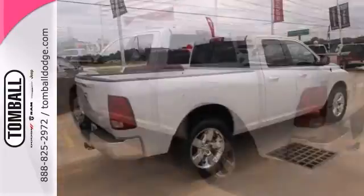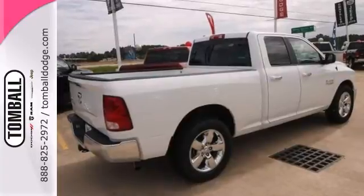Stop in for a test drive today. Call us today for more information, or feel free to stop by Tomball Dodge Chrysler Jeep on Highway 249, just north of Spring Cypress.